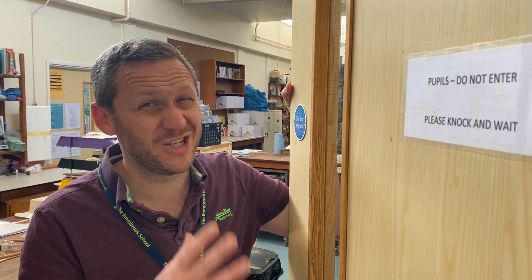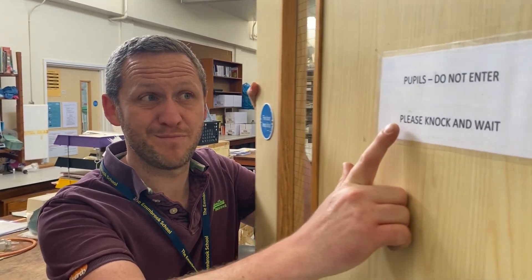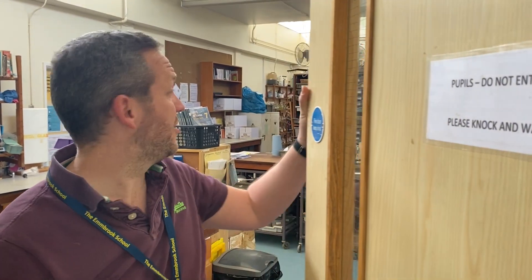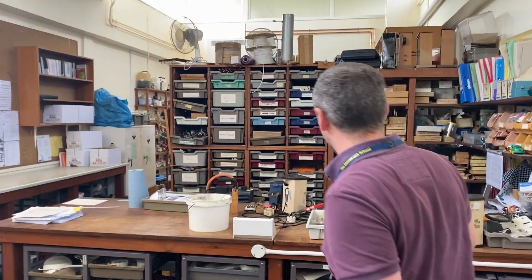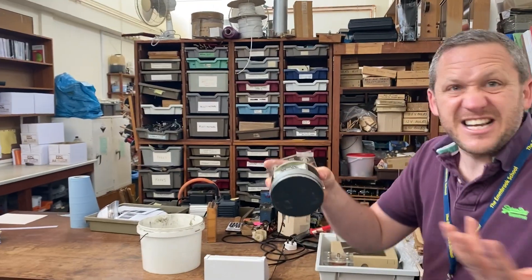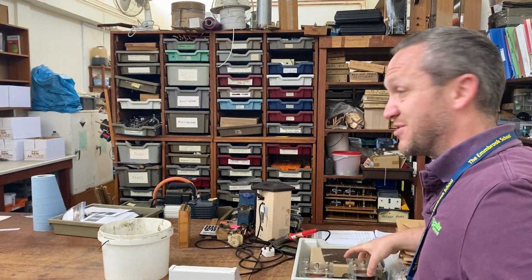We probably shouldn't go in here — it does say pupils do not enter. This is our prep room for science where all the chemicals are stored and all the equipment is. It's an exciting kind of treasure trove of devices and things to experiment with.